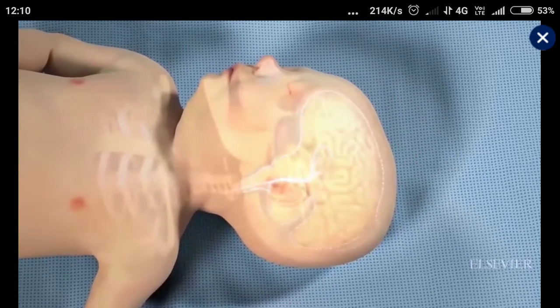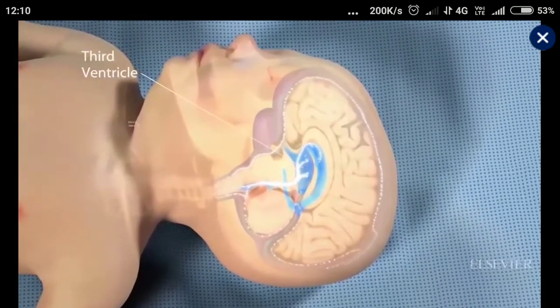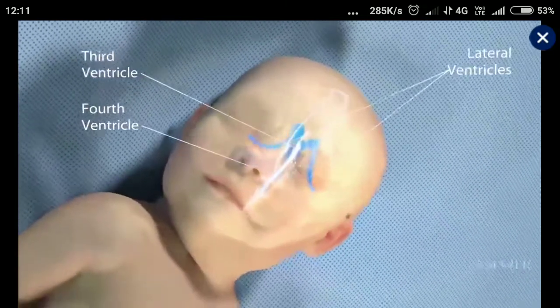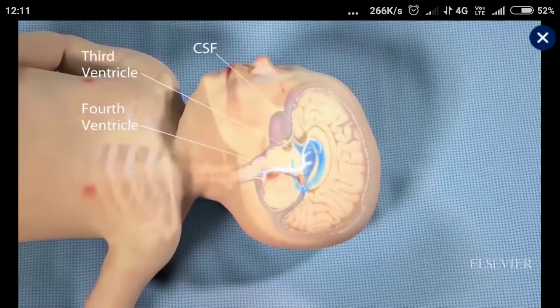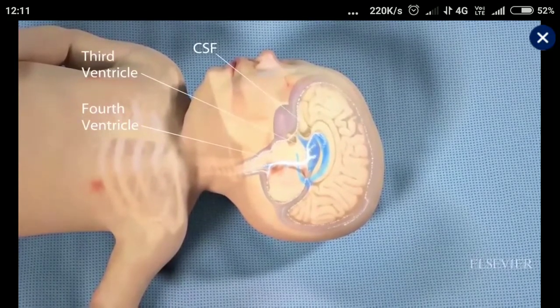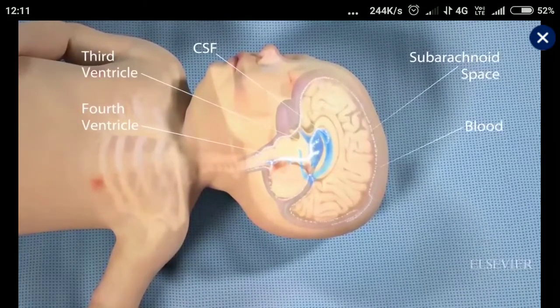In the brain, the ventricular system includes the third ventricle, fourth ventricle, and lateral ventricles. The ventricles produce cerebrospinal fluid, or CSF, which circulates from the lateral ventricles to the third ventricle, the fourth ventricle, the subarachnoid space, and finally into the blood.